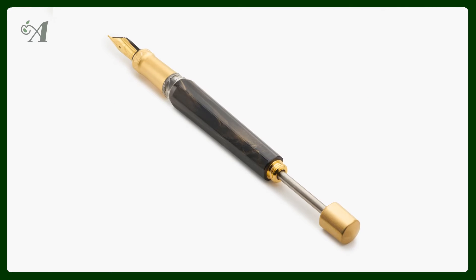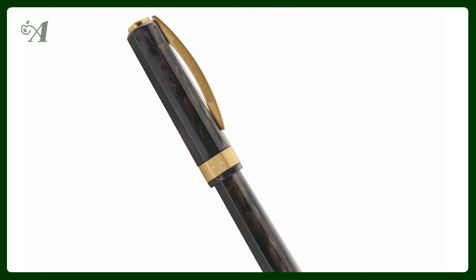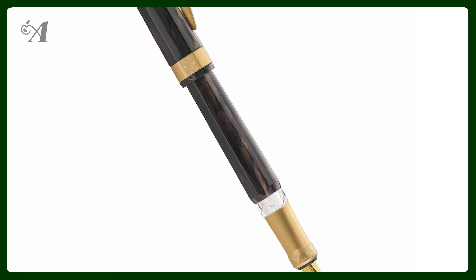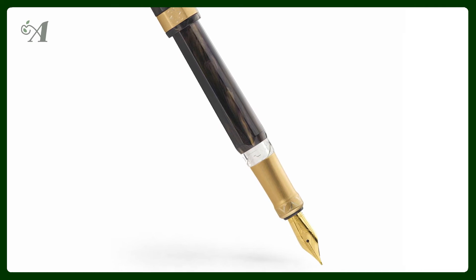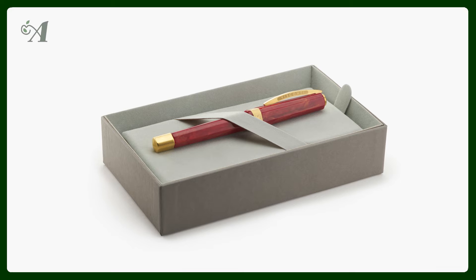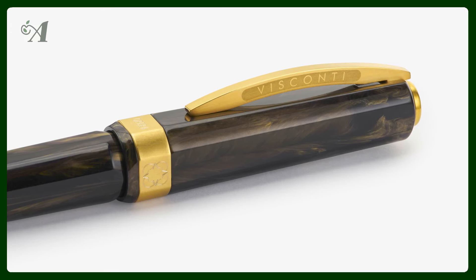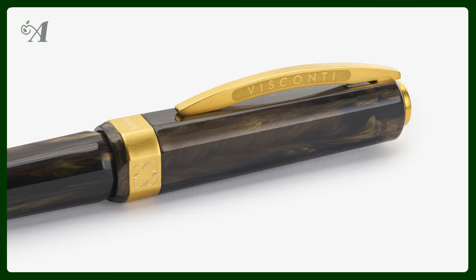This gold edition of the Opera collection draws inspiration from the history of lyric opera. It is a tribute to those masters such as Verdi, Puccini, Mozart, and Rossini, whose works of storytelling and musical genius still resonate today with audiences around the world.